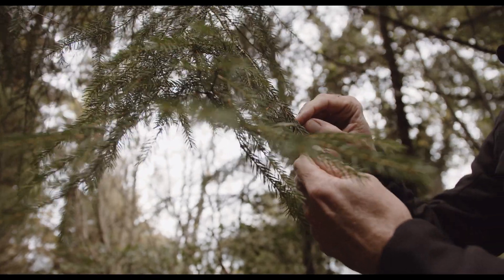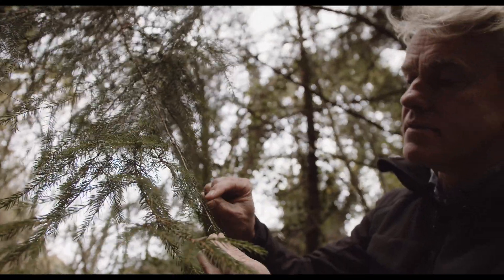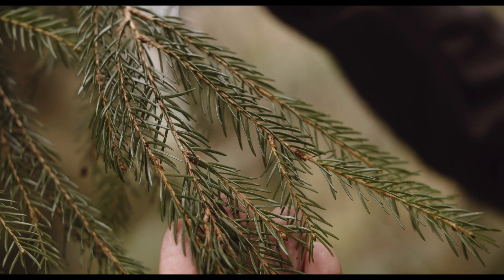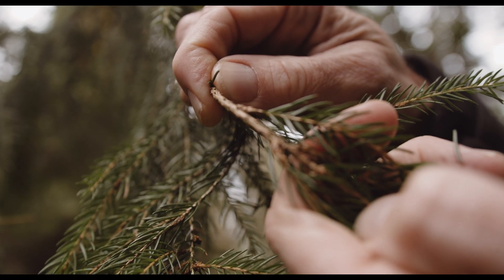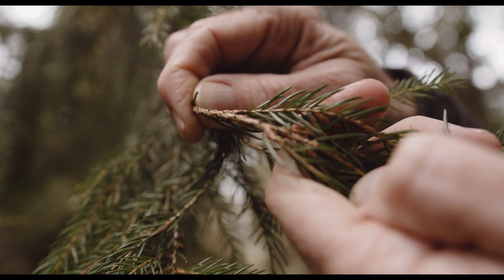Another way to identify all spruce species, not just Sitka spruce, is that when you pull off the needles the twig left behind has these little sharp stumps, making for a very rough twig. If you ever see them on the ground with all these little stumps sticking out, you know it's a species of spruce, not fir or other similar conifers.